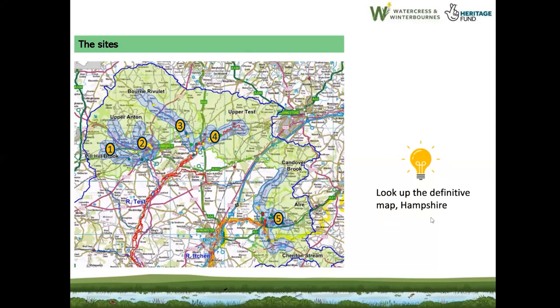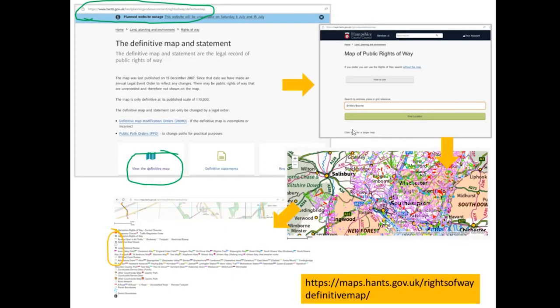I recommend looking up the Definitive Map of Hampshire. I use this a lot to look up footpaths. You put in the area you want and it takes you to a big map full of pink spaghetti-like lines. You can zoom in and see loads of footpaths. You can also toggle on and off long-distance routes, cycle routes and so on to make it cleaner to look at.